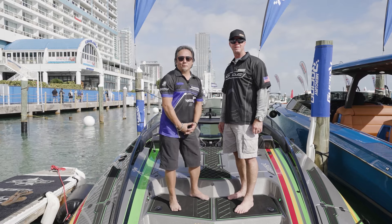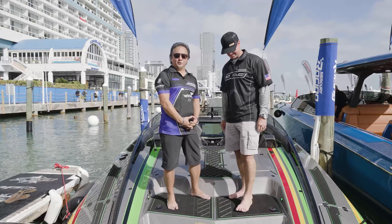Good morning. Ray Lee with Speed Boat Magazine here with Mercury Racing at the Miami International Boat Show 2022. I'm here with Tony Cermonte of TCB Performance Boats. Tony, how are you doing today?